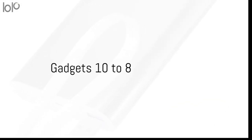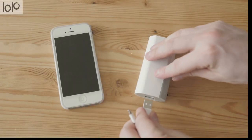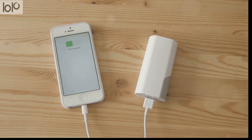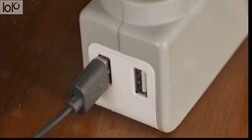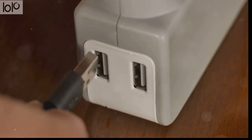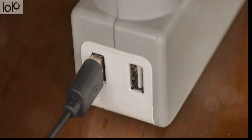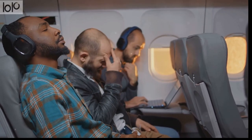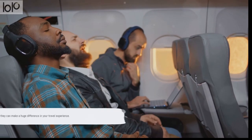Starting at number 10, we have the portable charger. In today's digital age, you wouldn't want your device to run out of juice at a crucial moment. The portable charger is your knight in shining armor, ensuring your devices stay powered throughout your journey. Next, at number 9, the universal travel adapter steps into the spotlight. This nifty little gadget is the ultimate travel companion, enabling you to plug in your devices anywhere in the world — you'll never have to worry about incompatible sockets again. For our number 8 spot, we bring you the noise-cancelling headphones. Whether it's the drone of the airplane engine or the chatter of a busy street, these headphones can create a peaceful oasis amidst the chaos. These gadgets might seem simple, but they can make a huge difference in your travel experience.